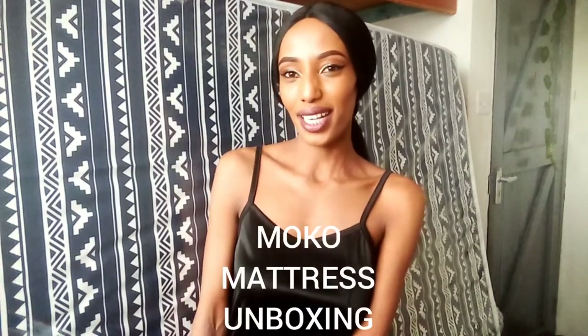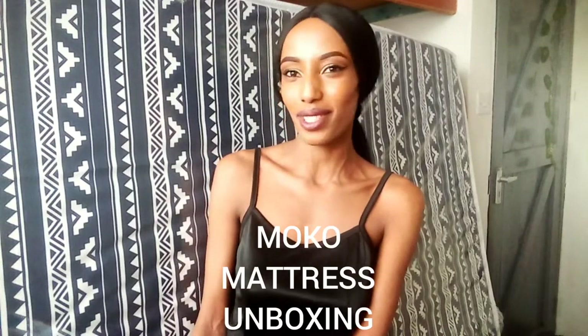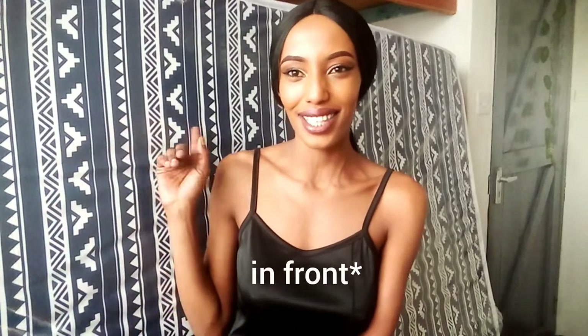I got it delivered today, just a few hours ago, and I'm standing right behind it. This is it — it's a Moco Kenya mattress. This mattress is made in Kenya, in Adi River, so if you buy this you're buying from Kenya, and it's very affordable.